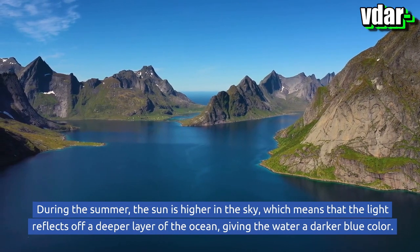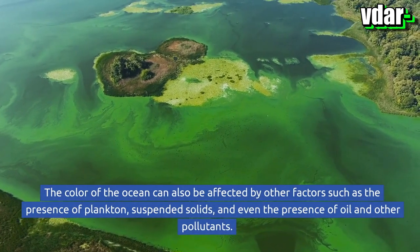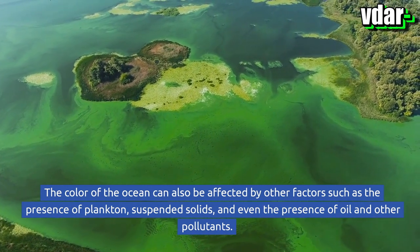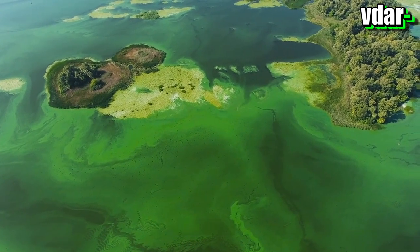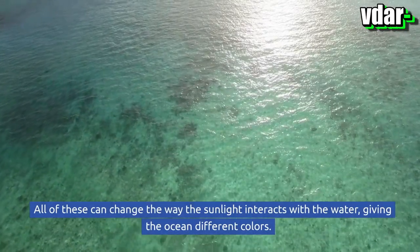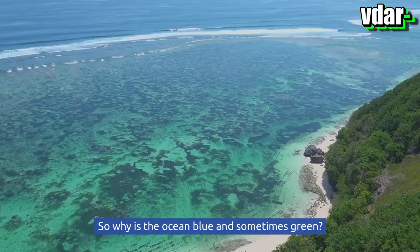During the summer, the sun is higher in the sky, which means that the light reflects off a deeper layer of the ocean, giving the water a darker blue color. The color of the ocean can also be affected by other factors such as the presence of plankton, suspended solids, and even the presence of oil and other pollutants, all of which can change the way sunlight interacts with the water.